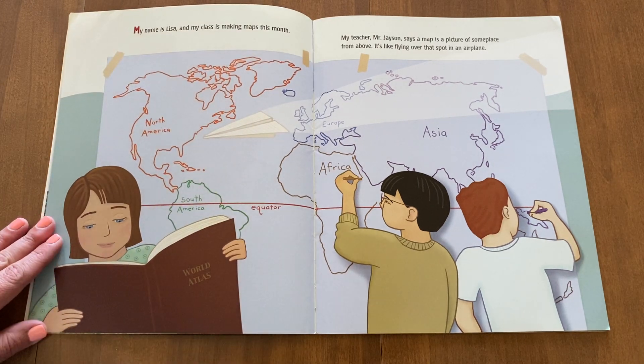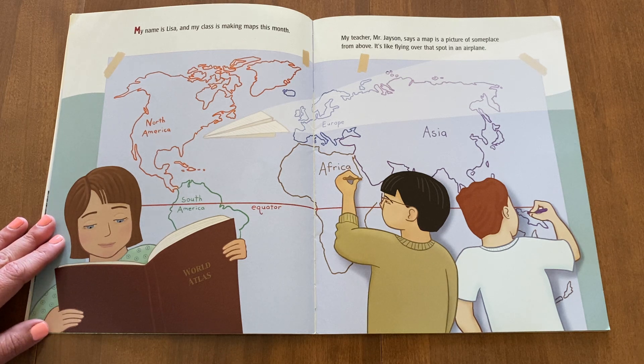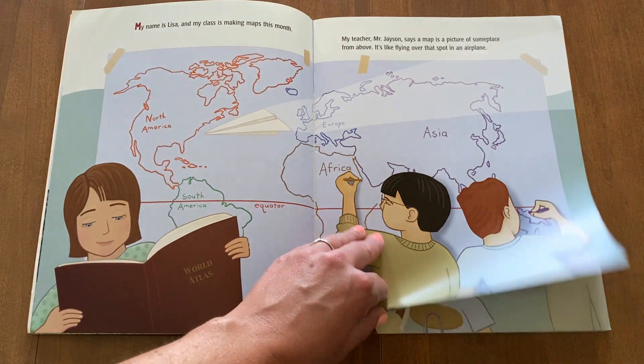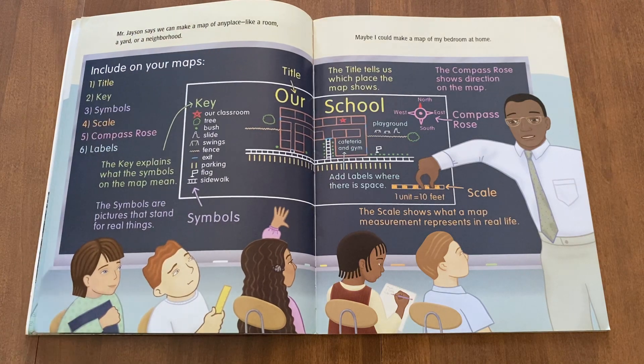My name is Lisa and my class is making maps this month. My teacher, Mr. Jason, says a map is a picture of someplace from above. It's like flying over that spot on an airplane. Mr. Jason says we can make a map of any place, like a room, a yard, or a neighborhood.